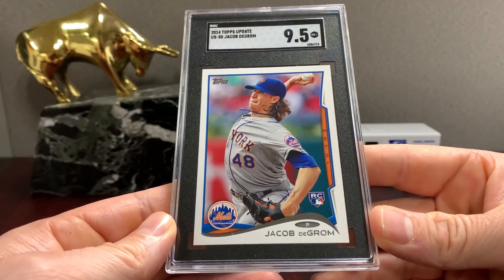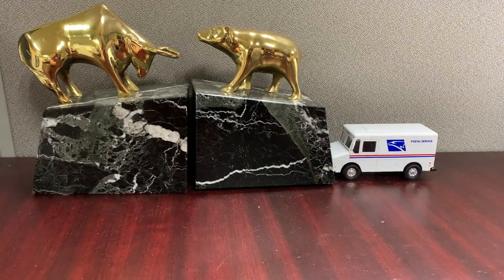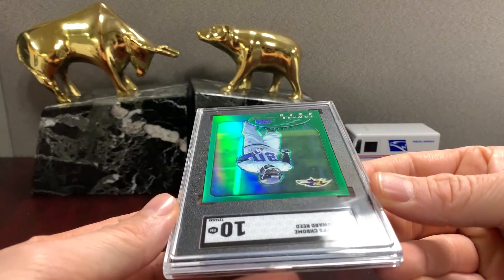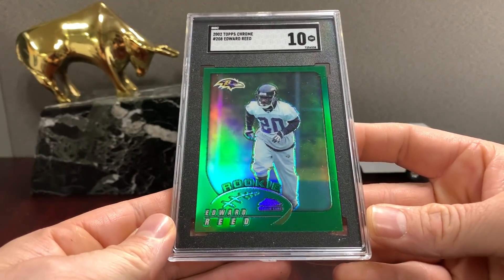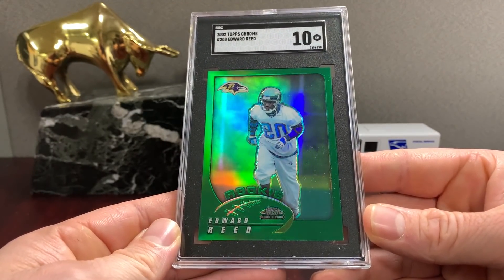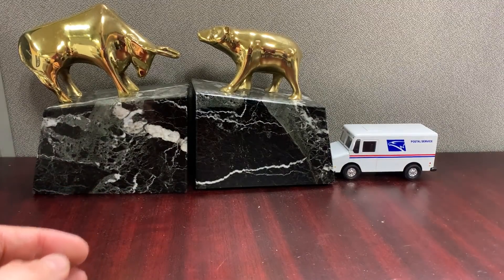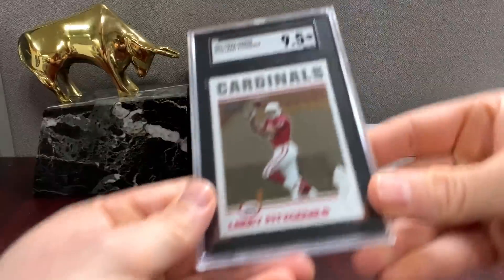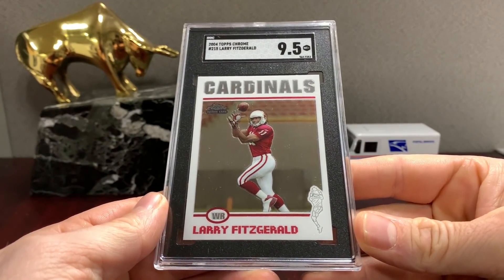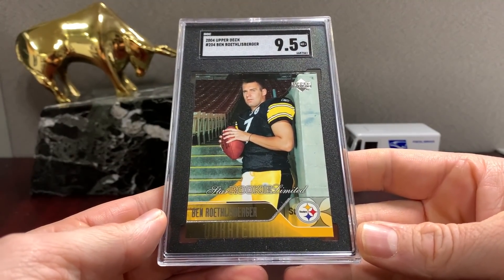Here's the nine-five. This is a sweet one — that's the Ed Reed. This is typically off-centered right to left. Look at that card in this tux — green on black, that's filthy. So in this case this shiny card looks sensational. Fitzpatrick /215 Topps Chrome '04 nine-five. Here's your Star Rookie Limited Roth and nine-five as well.